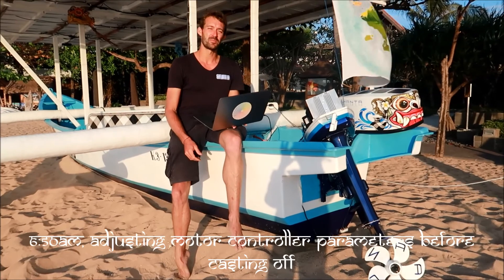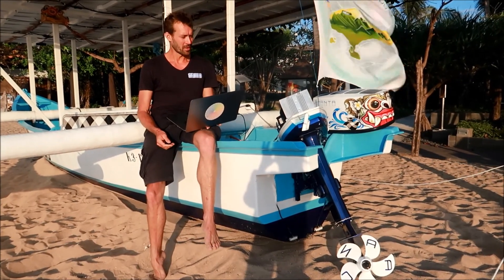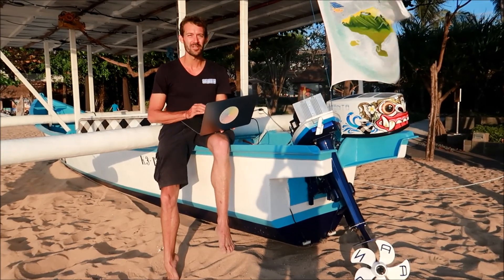We are adjusting the last parameters before going to sea, in Syria, so fine-tuning the motor controller. And in 10 minutes, we are up.